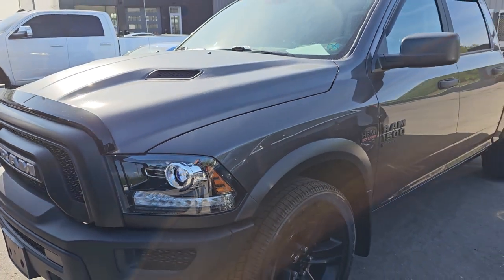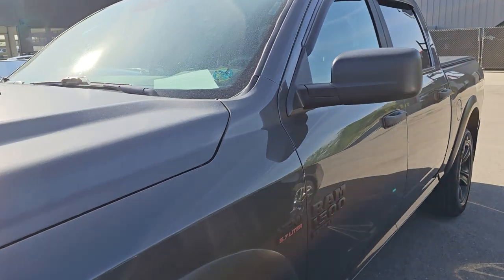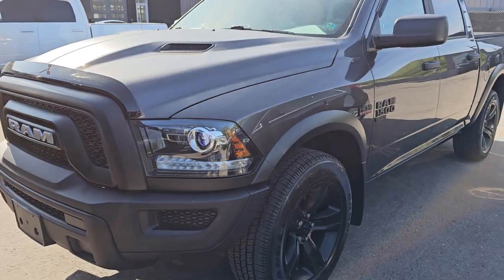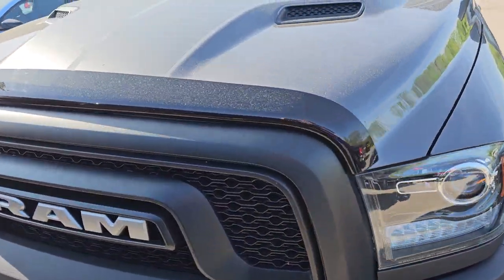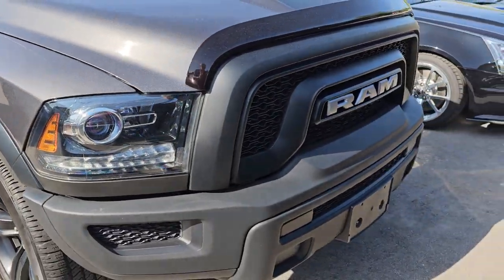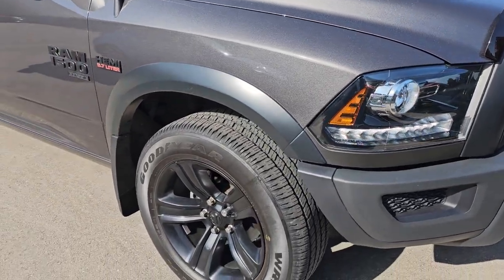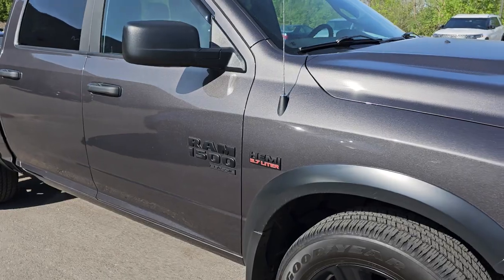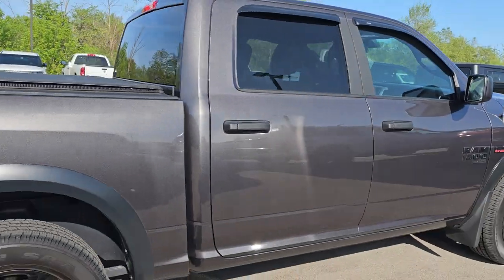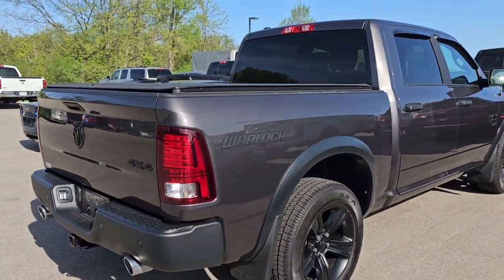Here is a Warlock Edition Ram 1500. This is a 2021, classic body-style Warlock. What Ram did is they took all the parts that were laying around from the old classic body-styles and threw them all together — you get the Rebel grille with the Rebel front bumper, Laramie headlights, and the 20-inch Night Edition wheels, put fender flares on there and call it a Warlock Edition. Either way, a really nice truck. I think it's got like 20,000 miles on it. Granite Crystal.